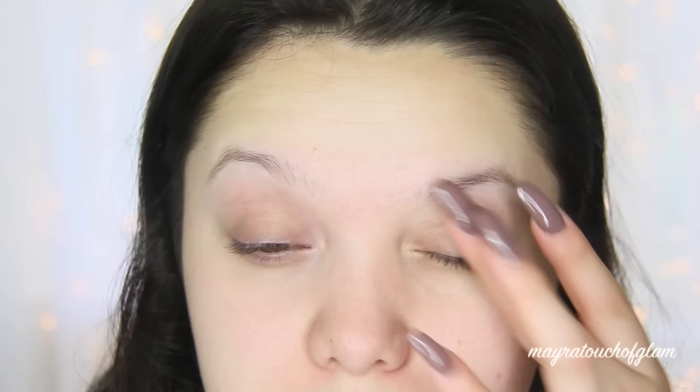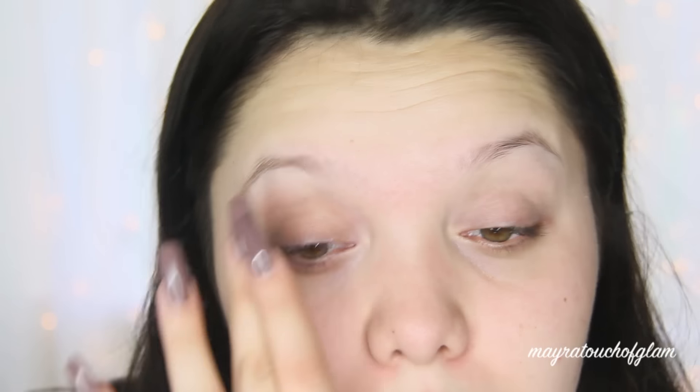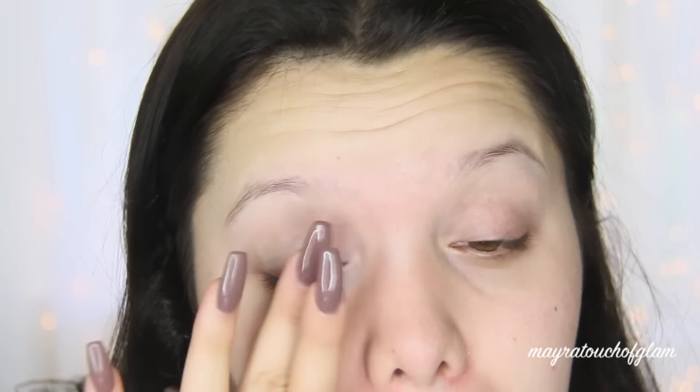The first thing I'm doing is priming my eyes using the MUA Makeup Academy Professional No Crease Eyeshadow Base.